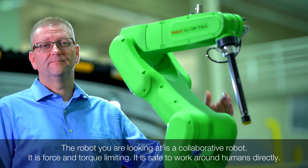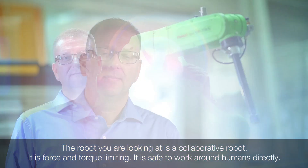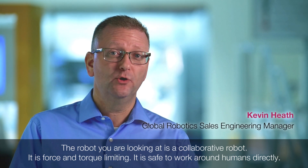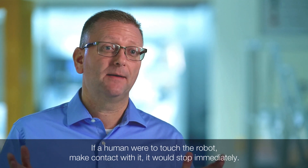This robot that you're looking at is a collaborative robot. What that means is it is force and torque limiting — it's safe to work around humans directly. If a human were to touch this robot, make contact with it, it would stop immediately.